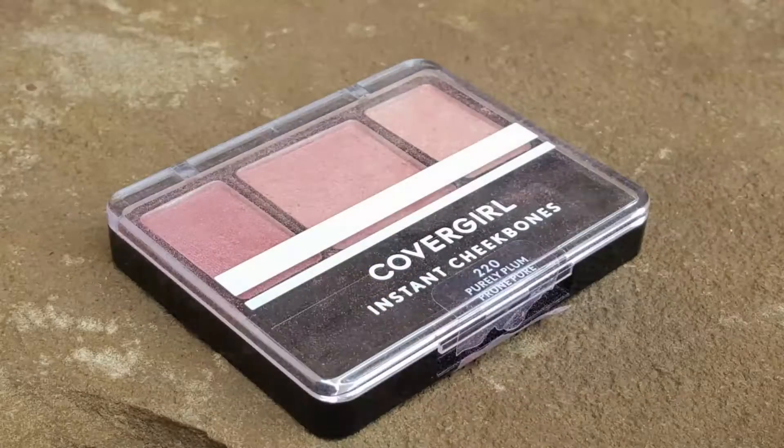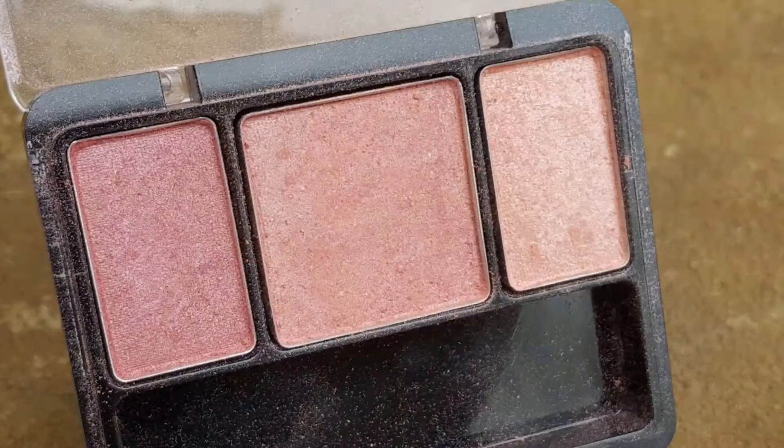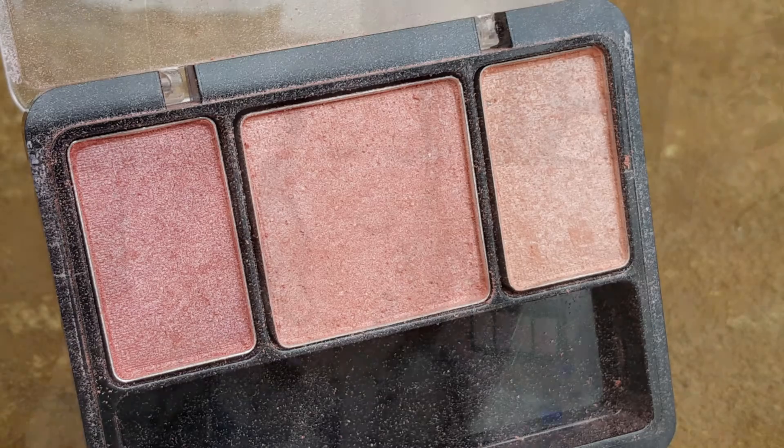I couldn't talk about OG blushes without mentioning CoverGirl blushes. I actually recently just bought this on the recommendation of Emily Noel — she mentioned these in her favorites video of the year. I have the color Purely Plum, and what a beautiful blush. I have been loving this so much. It has kind of a highlight color, a mid color, and a darker color; you're supposed to layer them on your cheeks. But what I like to do is swirl them all around, and it gives me such a beautiful pinky, natural rosy glow. It is so pretty and so natural. This was like $5 at Walmart — you cannot beat it.